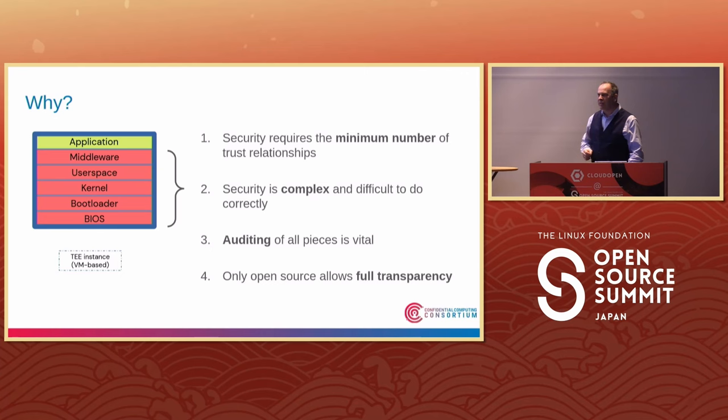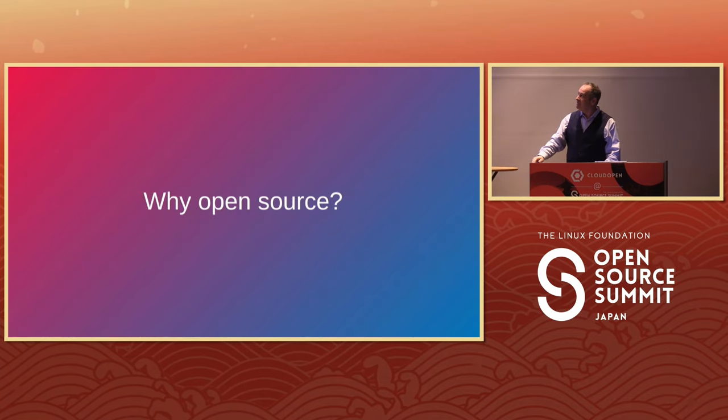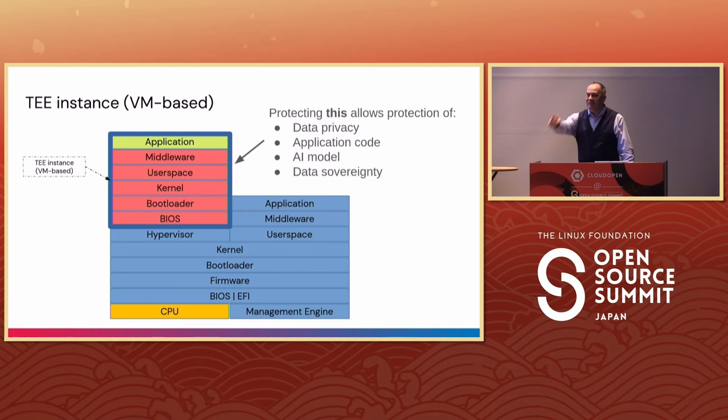What's missing that I haven't shown as open source? The CPU. I am happiest if the CPU and its associated firmware and instruction set are also open source. There are some providers doing that — for instance, RISC-V is a member of the Confidential Computing Consortium and that's all open source — and some other providers are also moving more of what they do to open source.